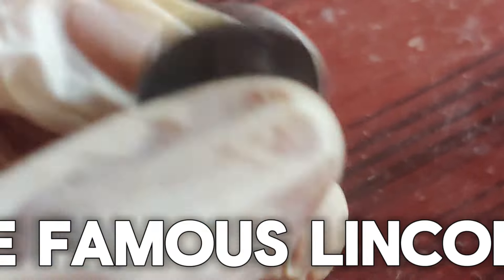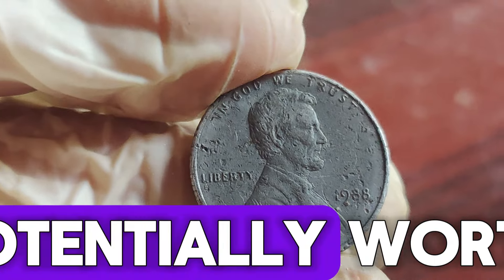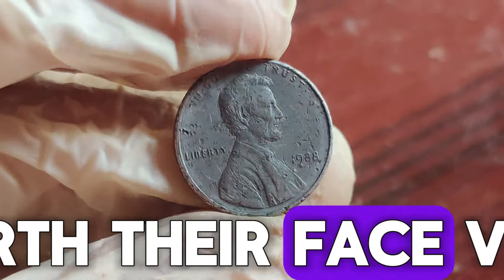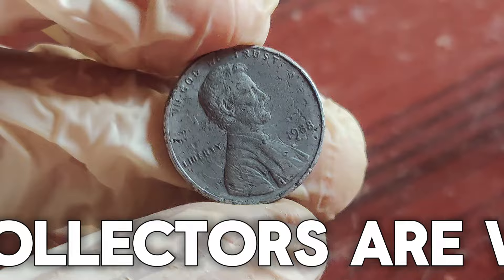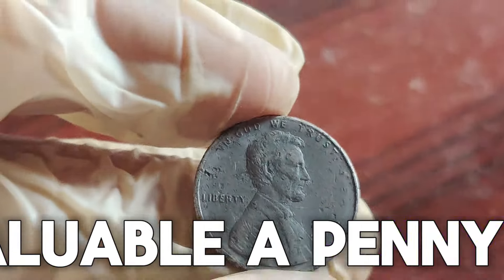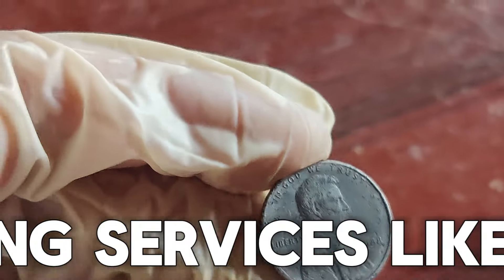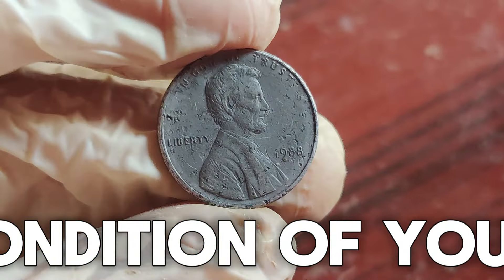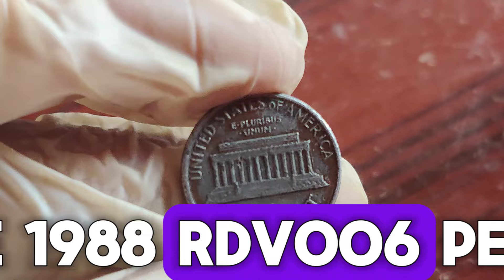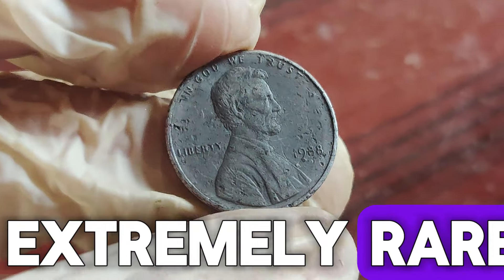The 1988 Lincoln penny features the famous Lincoln Memorial on the reverse, a design by Frank Gasparro. What makes it potentially worth $1.3 million? Most 1988 pennies are worth their face value, but there are some rare variations and minting errors that collectors are willing to pay big money for. Some 1988 pennies were struck with a transitional die — the 1988 RDV006 pennies — which have the reverse design used for 1989 pennies. These transitional errors are extremely rare and valuable.